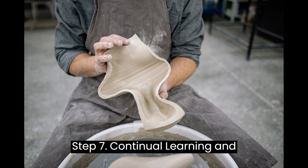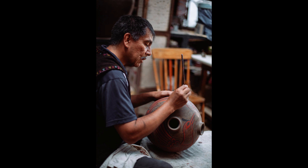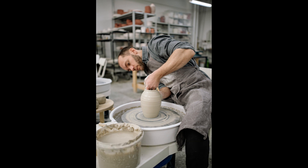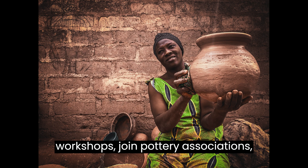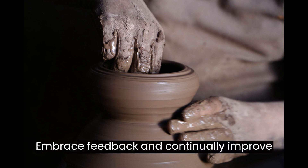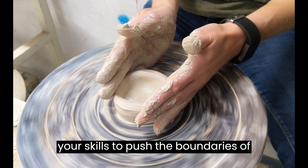Step 7: Continual learning and growth. The world of pottery is ever-evolving, and as a potter, it's important to stay updated with the latest trends, techniques, and innovations. Attend workshops, join pottery associations, and connect with other potters to expand your knowledge and network. Embrace feedback and continually improve your skills to push the boundaries of your art.